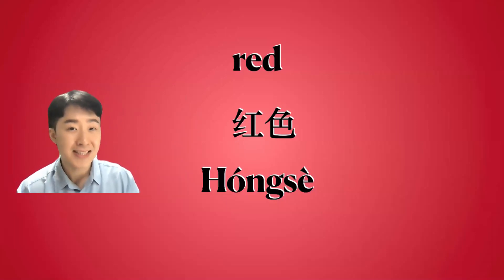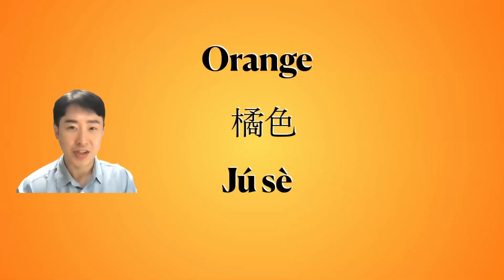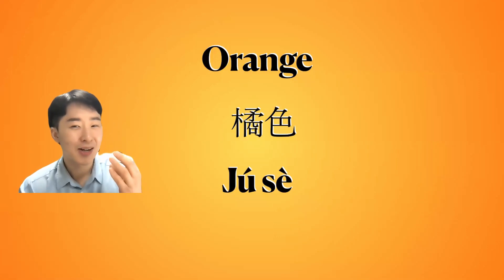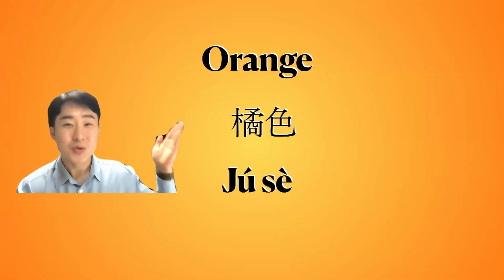What is the red color in Chinese? Very good. Next one is orange color. Do you like to eat orange? Orange color — how to say it in Chinese?